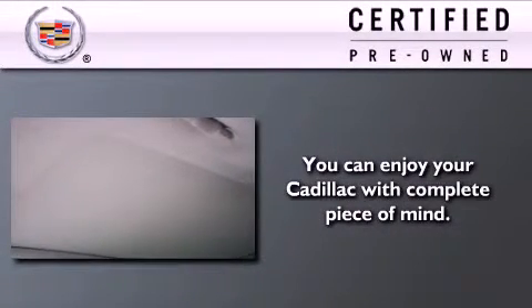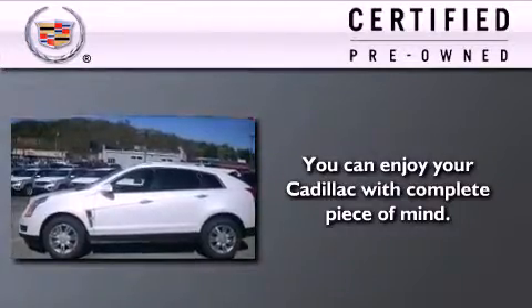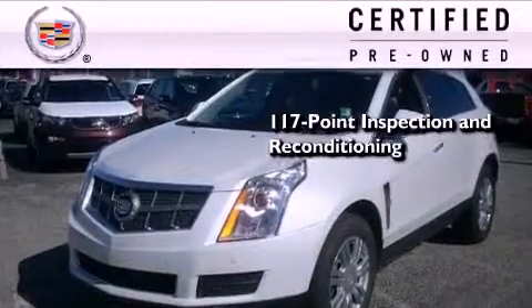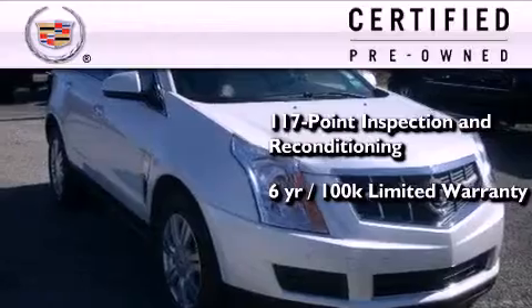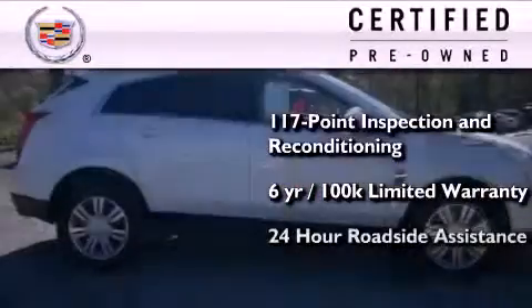To give you full assurance that this Cadillac meets expectations for mechanical condition and appearance, it's been put through a 117-point inspection and reconditioning process, and it comes with a six-year, 100,000-mile limited fully transferable warranty with zero deductible, plus 24-hour roadside assistance.